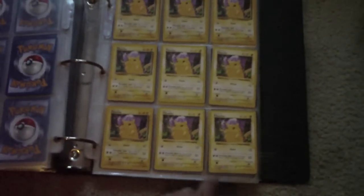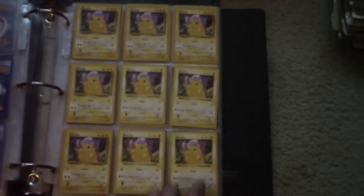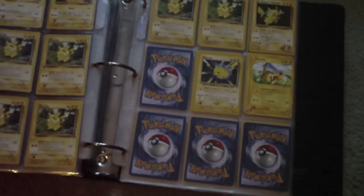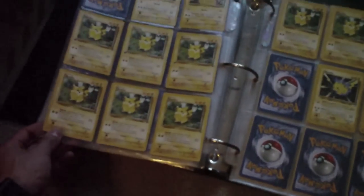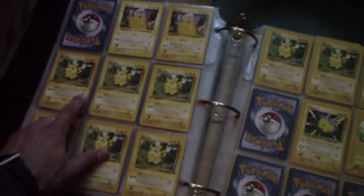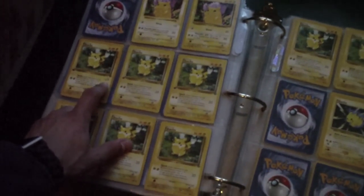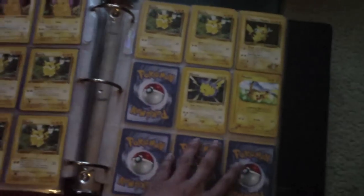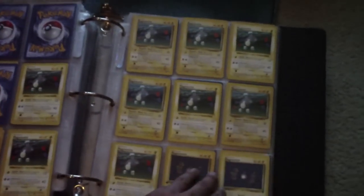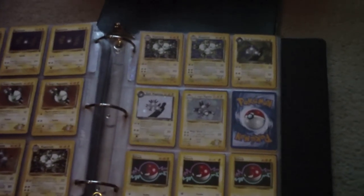Original Pikachu — these are Shadowless, these four. Regular Pikachu. Here's a First Edition Pikachu with a holographic symbol on the side. I'm gonna have to check that out and see what kind of value it is and what kind of profit it will bring.